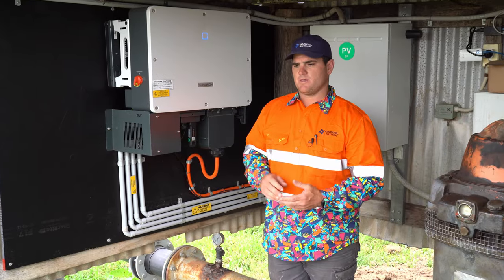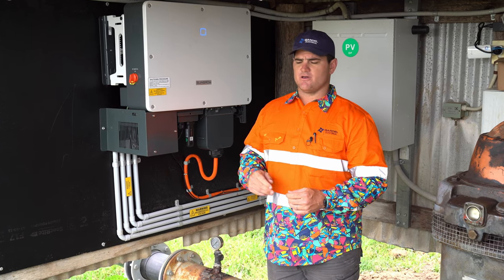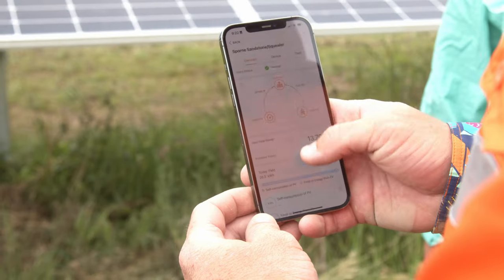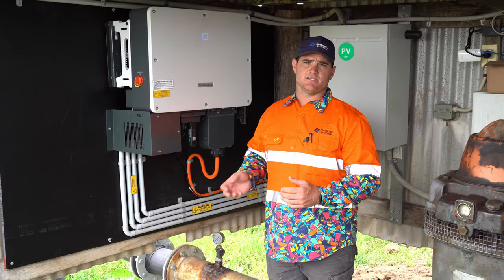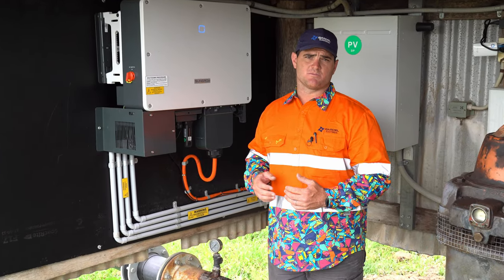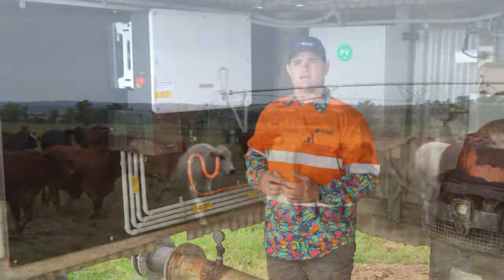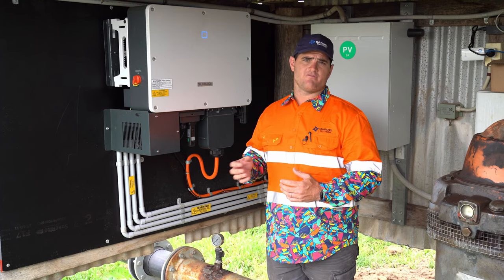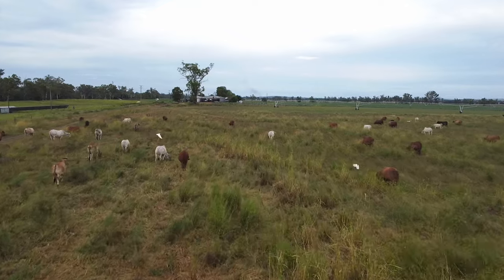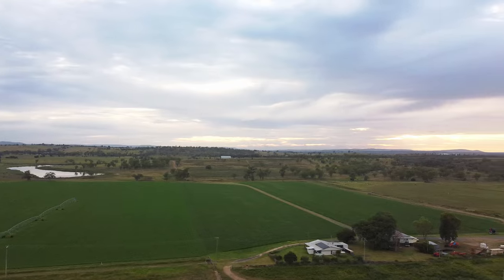SunGrow's monitoring platform is probably one of the easiest monitoring platforms for a homeowner to understand. It also allows very good remote access including remote firmware updates. We can see individual string voltages, which really helps with problem solving. SunGrow can also access the inverter at a deeper level than us to track any issues — which is critical because this site is around four hours from where I live.